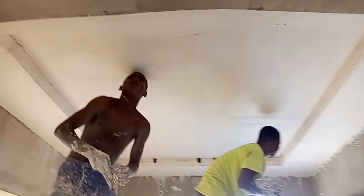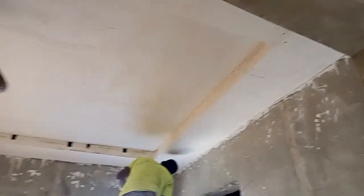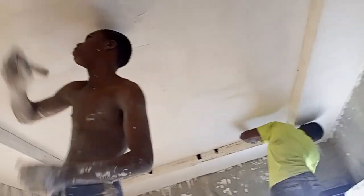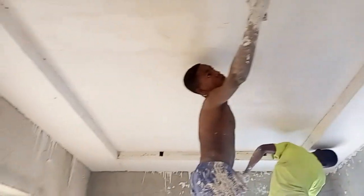You can contact us on 080-630-98718 for your POP ceiling job. As you can see, this is a nice, simple design for the waiting room.